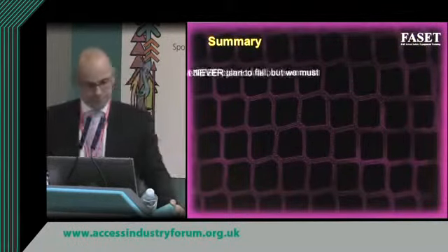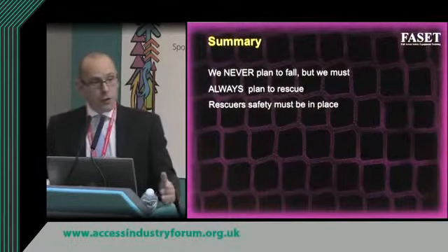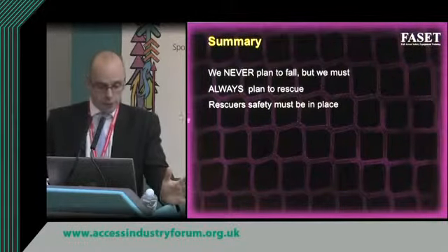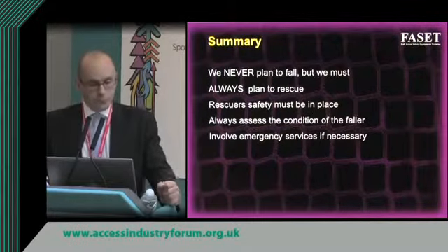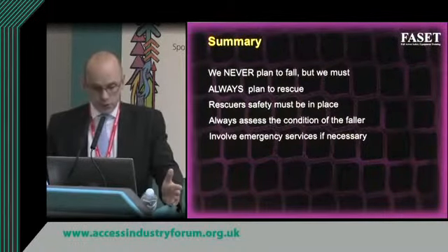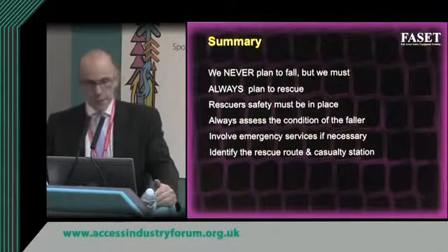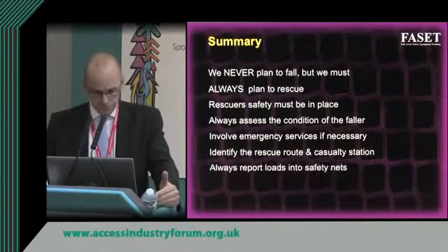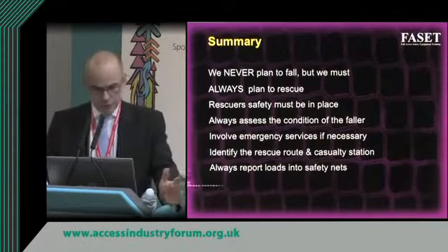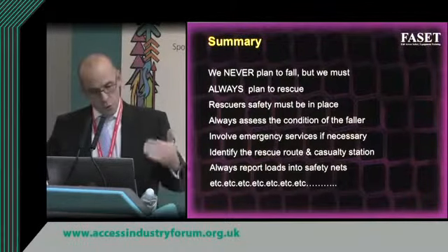In summary: we never plan to fall but we must always plan to rescue. The rescue plan must be written long before the first tie rope is tied. Make sure the rescuer's safety is in place and always assess the condition of the faller. Involve emergency services where necessary — talk to them before you start building with safety nets. Identify the rescue route and the casualty station. Always report loads into a net — remember a safety net is like a driver's airbag, it's a once only use. Every course we run we always add to this list.